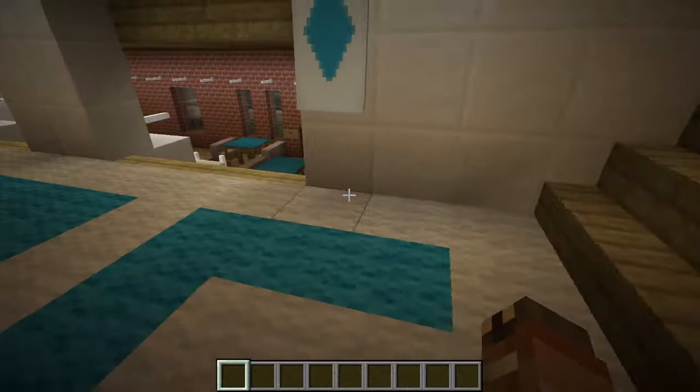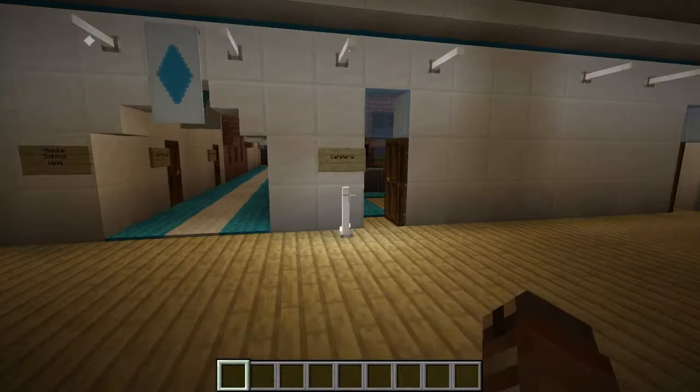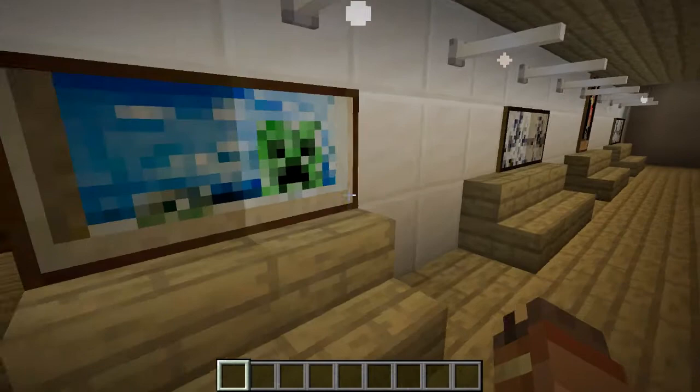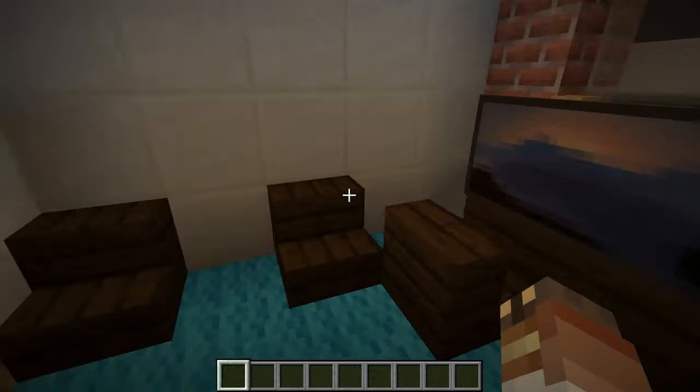As we go downstairs, you can see the cafeteria and a lot of lockers. Right here's the kitchen proper. And right here's a library. And here's the nurse's office and the office again. And if we come over here, we have the counselor's office.